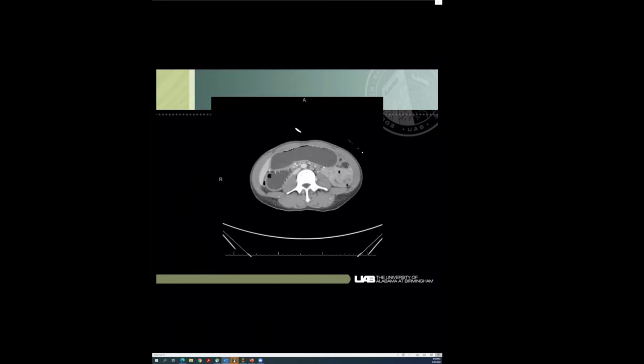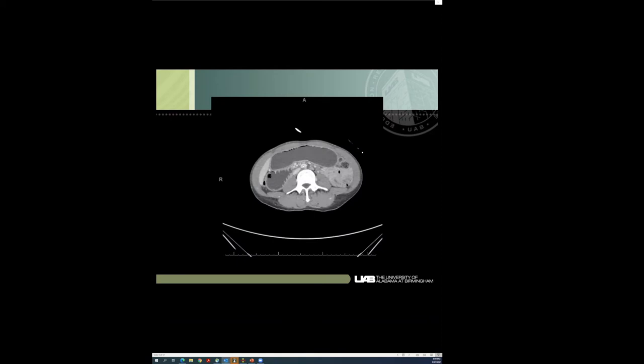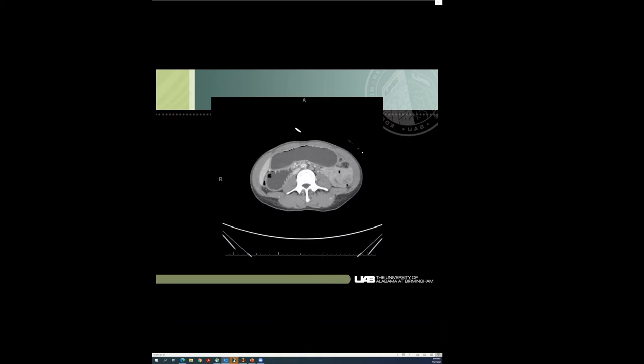I'm starting to wonder — I haven't looked at this case — if this is some sort of closed loop, or the other thing I think about with strict dieting, rapid weight loss, and nausea is something like a nutcracker syndrome or SMA syndrome. This has that look to it where you have a markedly distended stomach. I'm wondering if there could be compression by the SMA here, especially given the history — that's not super unlikely.